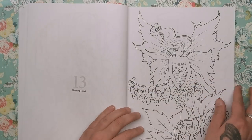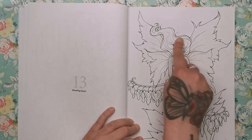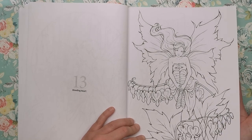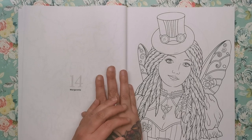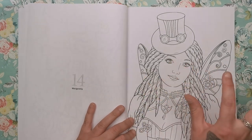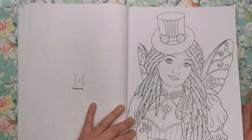This is Bleeding Heart — you can see the bleeding heart flowers on here and she looks a little miserable; maybe she's had her fairy heart broken. Then there's a steampunk-influenced one with all those elements: the goggles, the top hat, and all of the machinery. This is Margaret. Then we've got Black Swan, which has a quite detailed moon in the background — you might want to look into some tutorials on how to create a realistic moon.